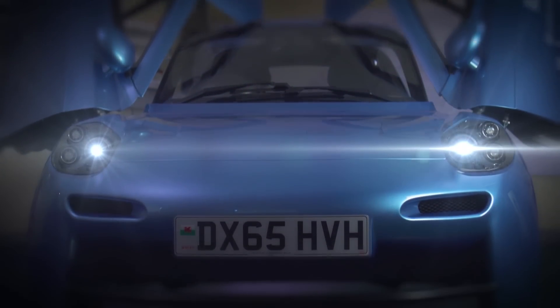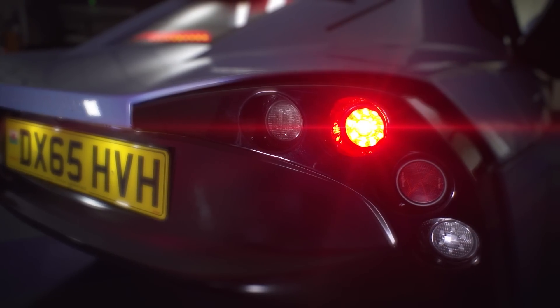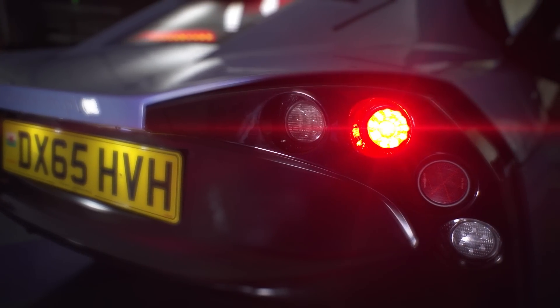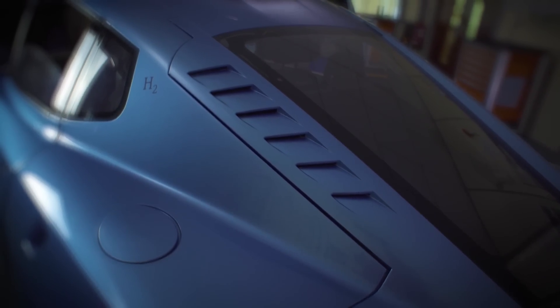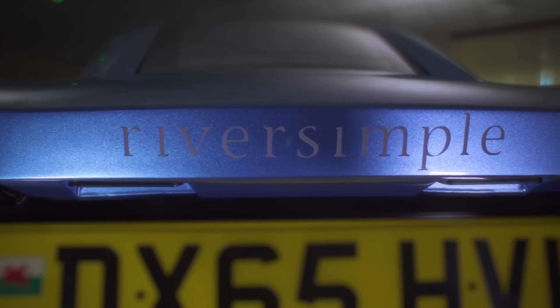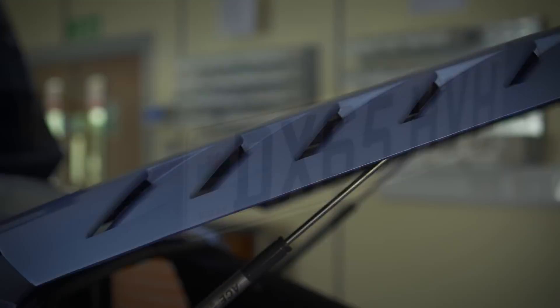The Rasa is the first application of this technology to a fully compliant road going vehicle. In a conventional car the engine is sized for the maximum acceleration. When you're cruising on a motorway you're only using about 20% of the peak power, which means the engine is 80% redundant for most of the vehicle's life.